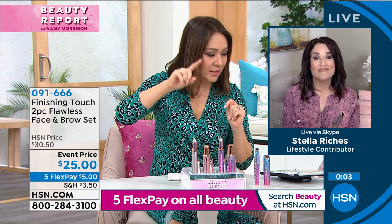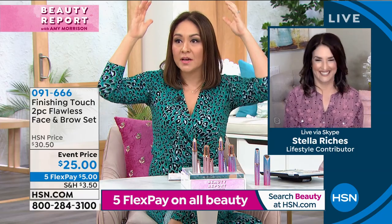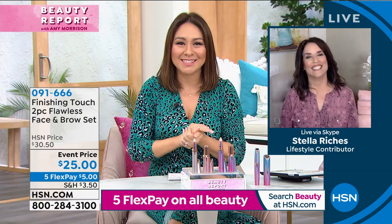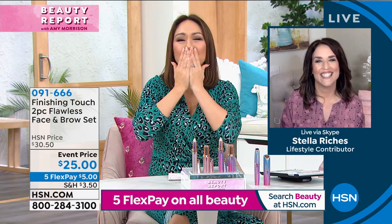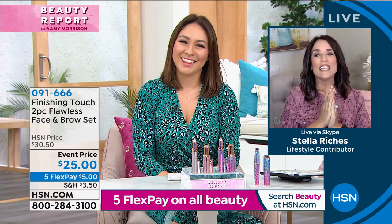I've got to have it with me no matter what — both. Yvonne said she cannot live without it, all caps with exclamation points. Item number 091666 is the item number to get both. Stella, you brought us two great products tonight. Great to see you, and I love your hair too.